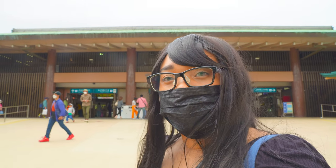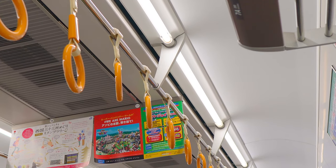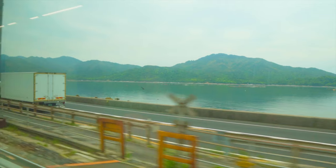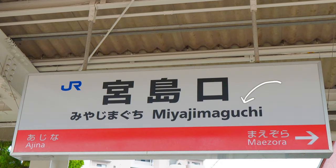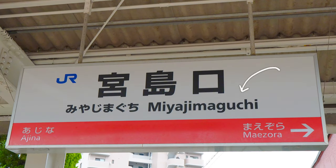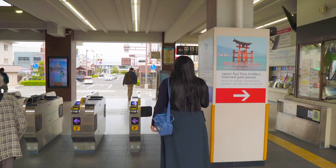Hi again, Natsumi speaking. We are on our way on a train to Miyajima in Hiroshima Prefecture, where they have deers and the famous Itsukushima Shrine. We are going to arrive at Miyajimaguchi Station, and from there we will take a ferry.